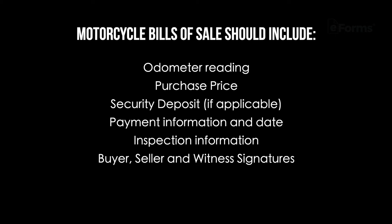The bill of sale should also include inspection information, and buyer, seller, and witness signatures. Moreover, it's important to indicate on the bill of sale that the motorcycle is being sold in as-is condition. If a buyer wants an inspection done, that should be completed before the close of the sale.